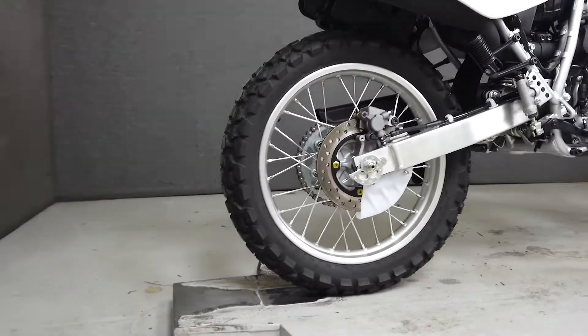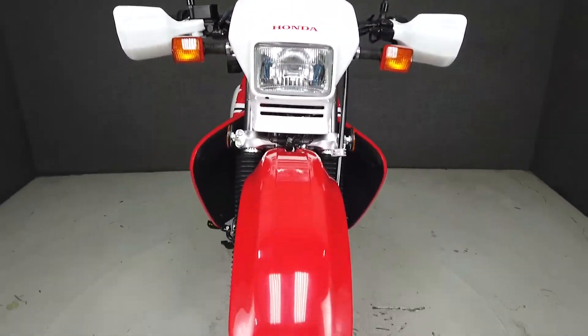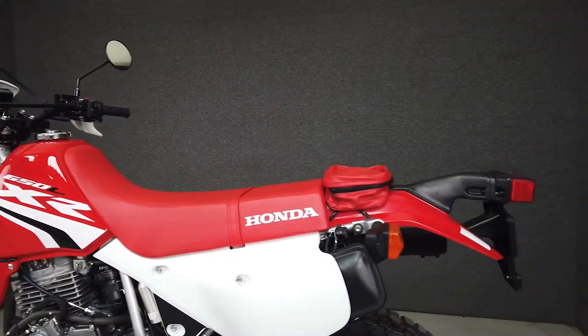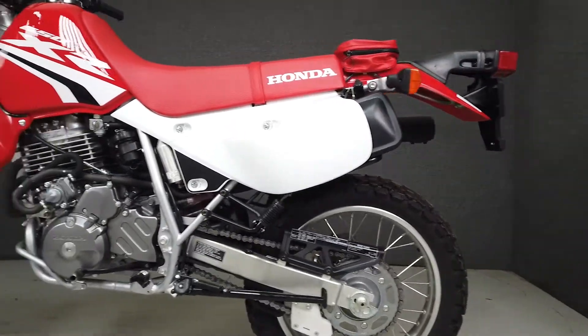Powered by a 644cc single-cylinder engine with a 5-speed transmission, the XR650L puts out about 43 horsepower at 6,000 RPM and 38 foot-pounds of torque at 5,000 RPM. It has a seat height of 37 inches and weighs in at 346 pounds.